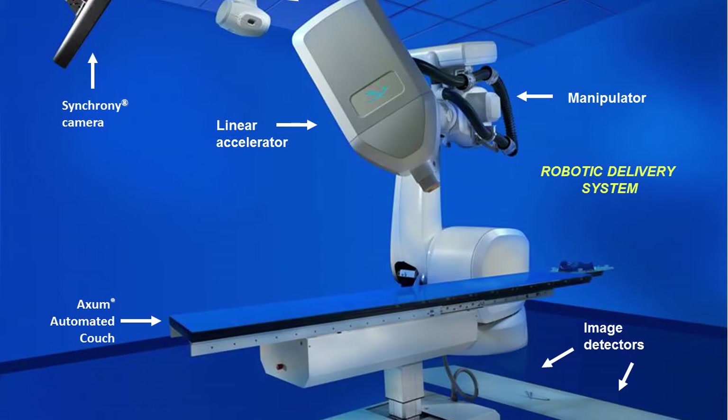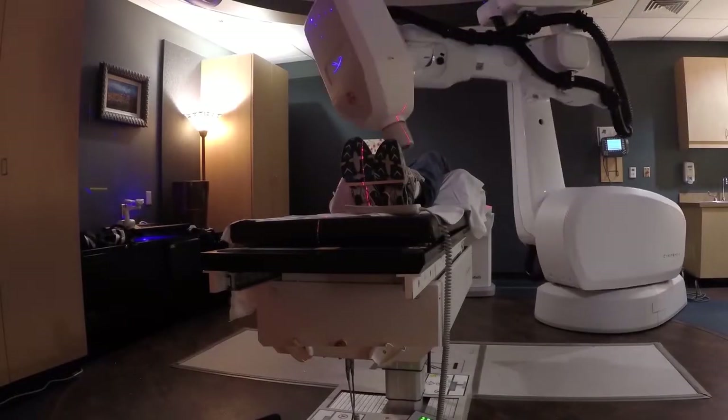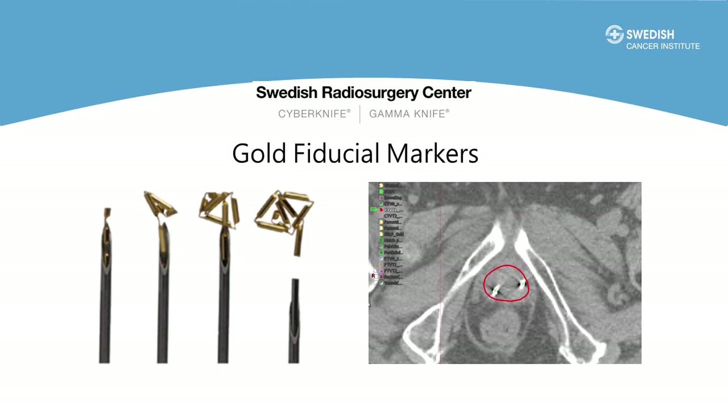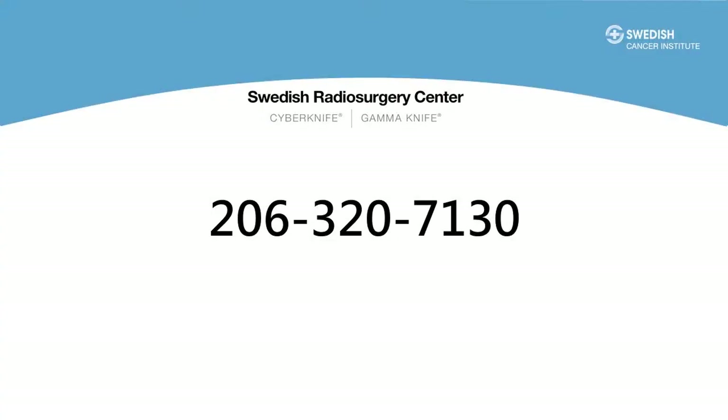The CyberKnife is unique in that it's the only radiation machine that can track in real-time the motion of the prostate with its robotic arm. In order to track that motion we need to place gold markers within the prostate. The imaging cameras can then detect each of these markers in real-time and adjust to track the prostate. Our office will be setting up a telephone call with you about a week prior to this procedure day for the gold markers. If you haven't heard from us within about a week, you can call us at 206-320-7130.